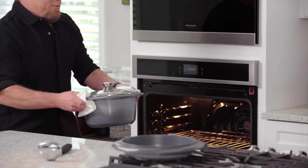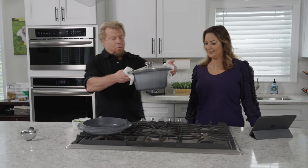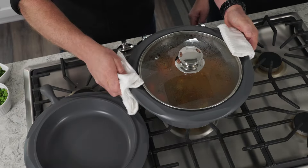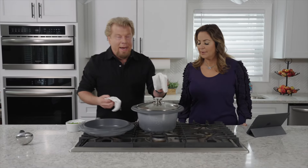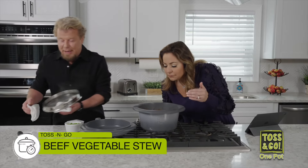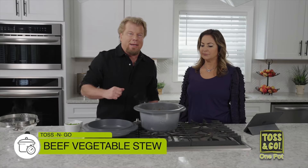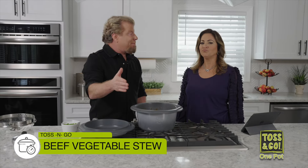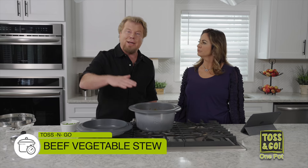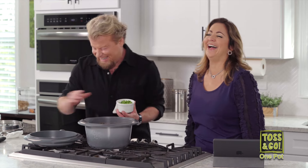Eric, what do you have? This is the finished stew. Look at this — whether it's in the oven or on the stovetop, it's absolutely gorgeous. You saw what I did: I didn't sear the meat, I didn't saute the onions, I didn't brown them, I didn't make a roux — nothing. Because with toss and go, it's that easy. You toss your ingredients in and go.